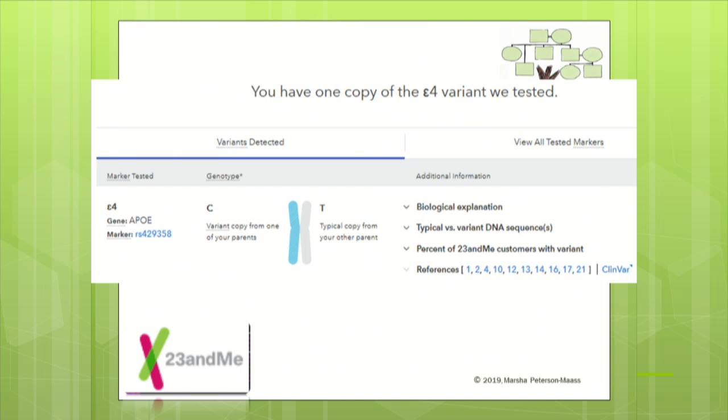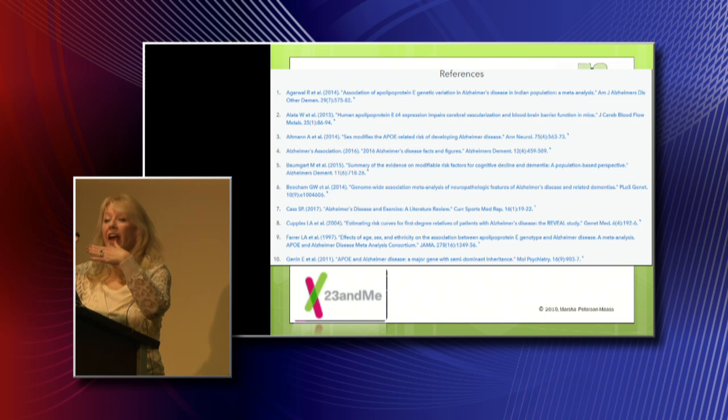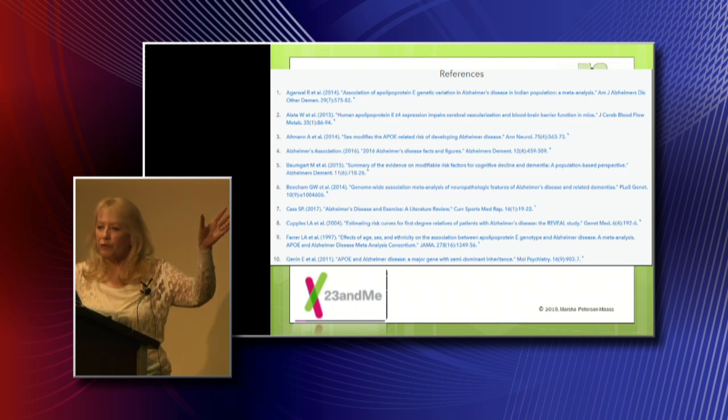If you screen down that particular page, it gives you references — how did they come to these conclusions? They've been looking at scientific tests and trials based on the particular base pair or gene identified. As they continue to look at new studies, they'll add information. To me, the reference section is extremely important because it's a growing science and I want to track how they interpreted my scientific results.